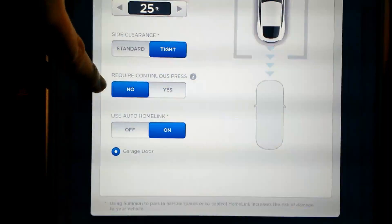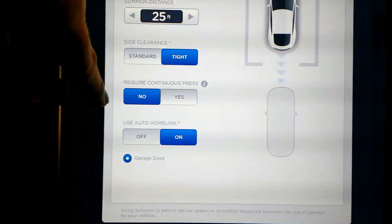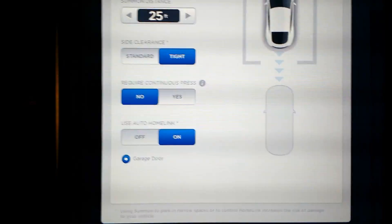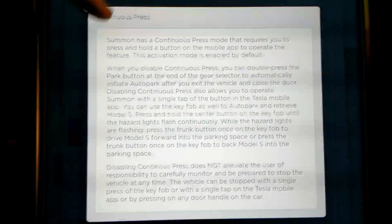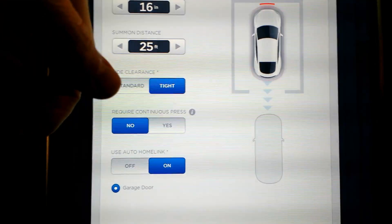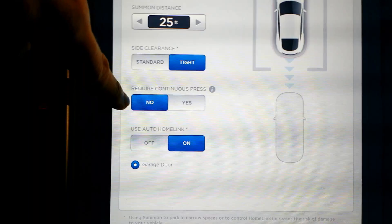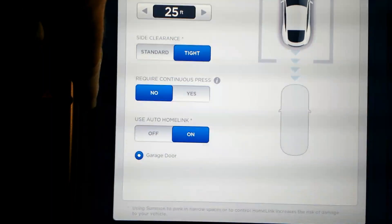Here's something new — in a previous video I mentioned there might be restrictions on Summon because Consumer Reports said if you're using Summon and you drop your key fob, you have no way to stop the vehicle. Tesla agreed, and so what they've done is add a continuous press mode. This is on by default, meaning you have to continuously hold down the key fob to keep it going, otherwise it'll automatically stop. Super inconvenient, so they give you the option to have it off. By default it's on; I have it off because it's much more convenient.